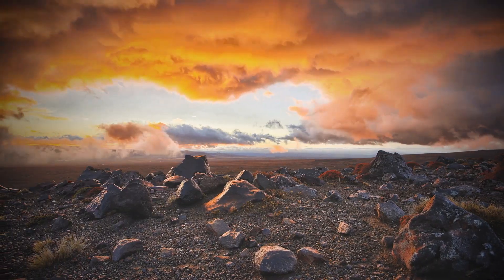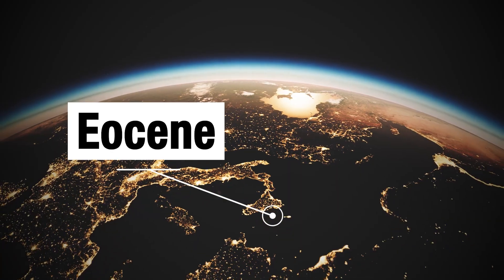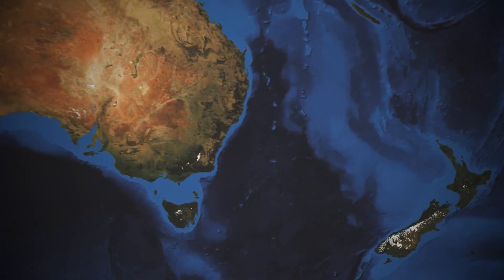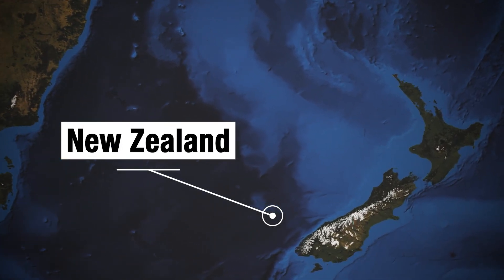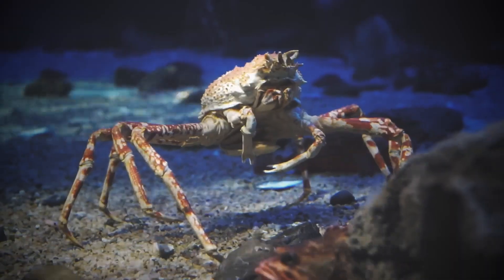About 10 million years ago, reaching back to the Eocene, a creature with claws traveled along the Pacific Ocean on the landmass that was to become New Zealand, looking for food. This creature was a hermit crab, like the ancestors of modern-day king crabs.